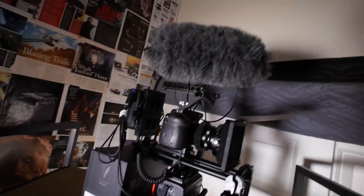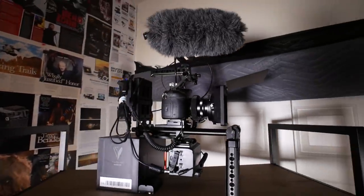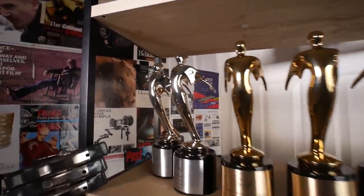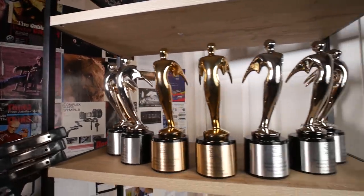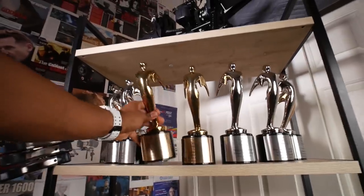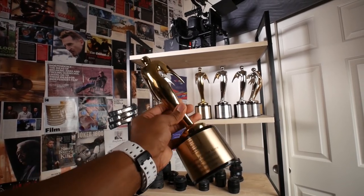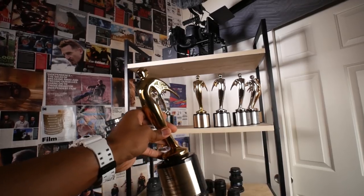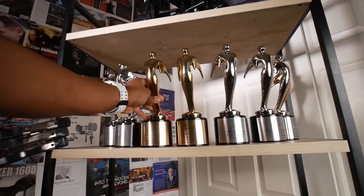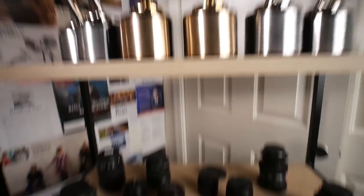Up top we got the GH4 — I pretty much leave this bad boy set up, I don't take anything apart. Next shelf down we have my nine Telly Awards for 'Unsound' the feature film and the making-of documentary. You can find both films on my YouTube channel. I made a video unboxing these when we won. I'm still in shock that we won so many for this project — this is not a flex, I'm just really proud of my team and our accomplishments because we worked really hard on that film.